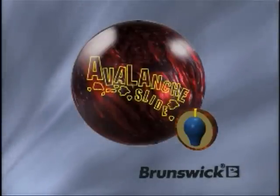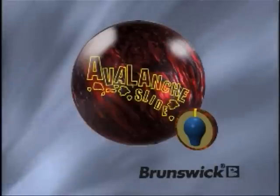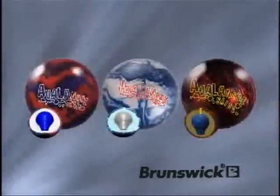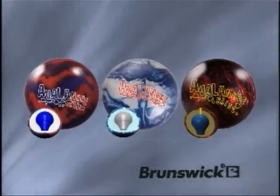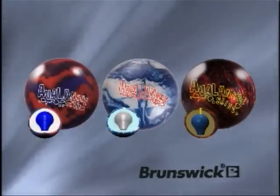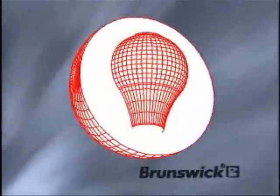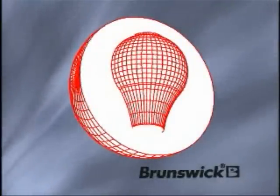The Avalanche Series uses retro cores and strong reactive cover stocks to create balls that deliver unprecedented value to the bowler. The Avalanche Slide joins the blue-red solid and the blue-silver pearl to provide even more versatility in this line. All three of the current Avalanche balls use the acclaimed lightbulb core initially used in the Teal Rhino Pro. This core has proven over time to be very versatile and matches up well to a wide variety of bowling styles.